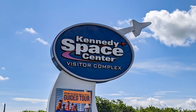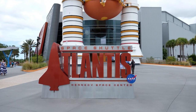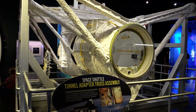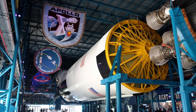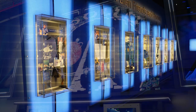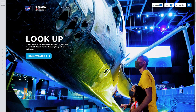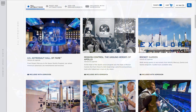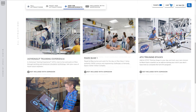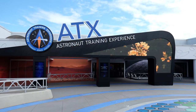The Kennedy Space Center Visitors Complex has many attractions available. Depending on the amount of time you have and your interest level, you might not be able to see the whole complex in one visit. We spent six hours at the complex and still have more exhibits and attractions we want to see on our next visit. Before visiting, we recommend taking a look at their website — linked in the description below — to determine your list of must-do activities. You can also see if there are any add-on attractions you want to purchase for an additional fee, such as the astronaut training experiences.